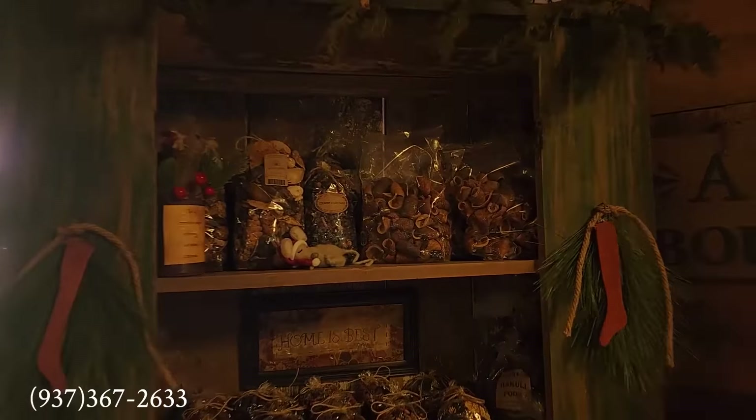Oh, look at Frosty here! The little greens with the mittens are so sweet. And here — this is what you are greeted with when you first walk in the door.